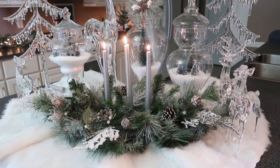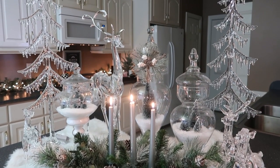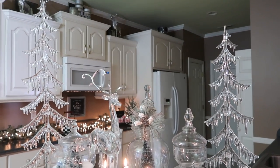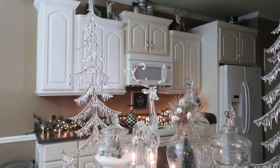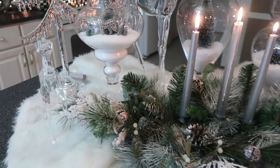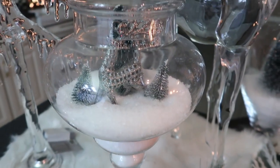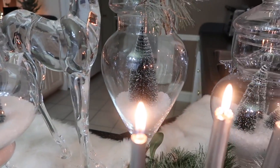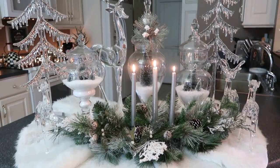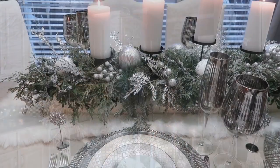I have always wanted a Christmas village or some type of Christmas themed vignette on our bar area, but I could never find anything that would quite suit our taste. But this year, doing all of the glass and clear acrylic, the deer, the apothecary jars with snow with little villages inside turned out absolutely amazing. And I cannot wait to build on this as the years go on. I also used a Christmas tree skirt for the fur, and it just turned out absolutely fabulous.